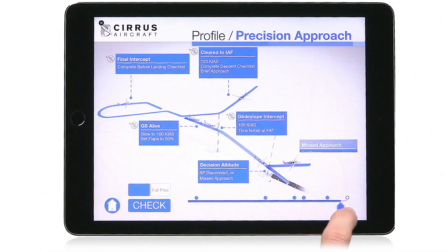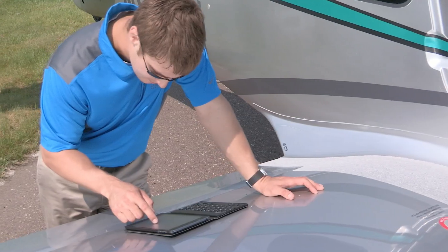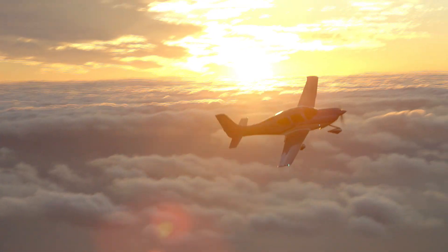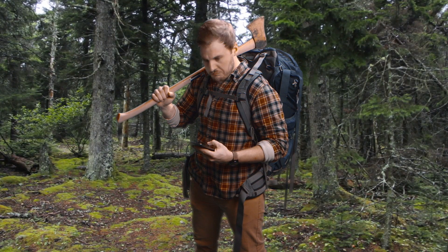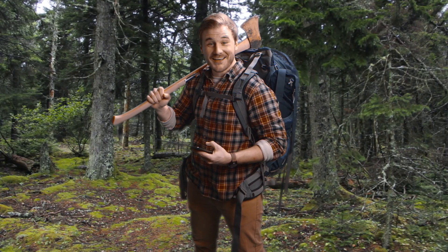With text, interactive widgets, and beautiful video demonstrations, you'll get up to speed quickly on the safest procedures and best practices for SR-Series flying. It's the perfect addition to your digital flight kit and goes great with plaid. Available now on the Apple iBookstore.